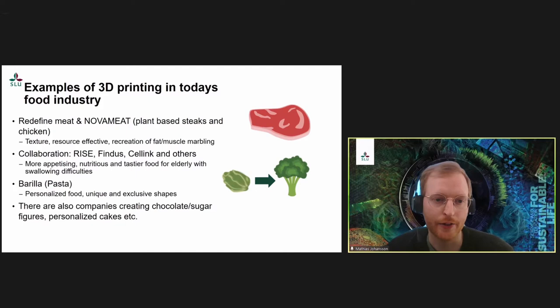Another example is a collaboration involving companies working to print broccoli purée in a more appetizing shape and to create more nutritious food for people with swallowing difficulties. Barilla has used 3D printing to create pasta in different unique and exclusive shapes that could not be created with normal production methods. There are also quite a few companies working on personalized cakes, creating figures of chocolate and sugar.